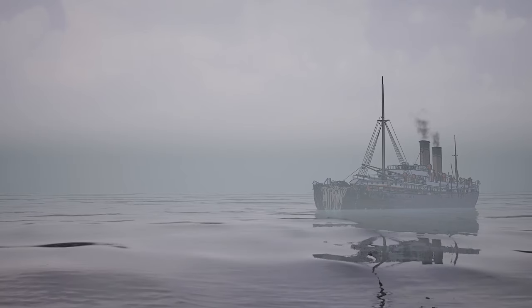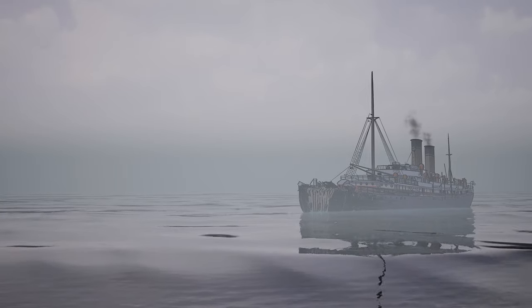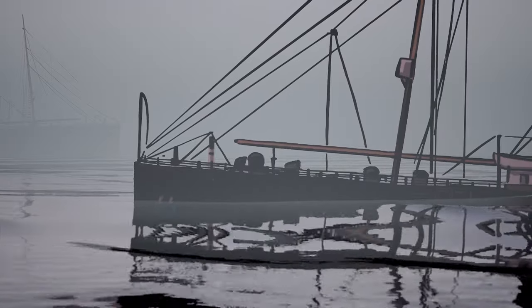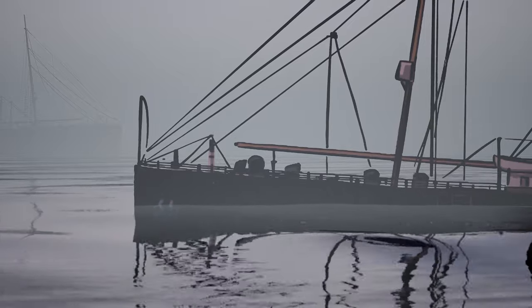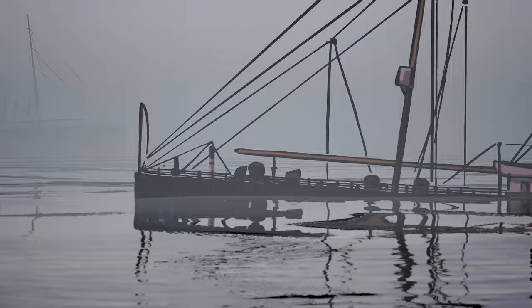The Florida, relieved of its burden, was able to ride higher in the water and limp back to New York Harbor. The Republic was not so lucky. The Gresham attempted to tow Republic back to shore, but the next day the ship succumbed to her wounds and sank by the stern.